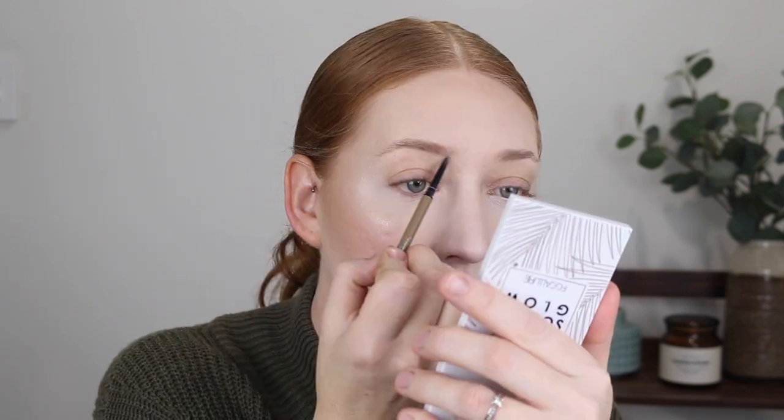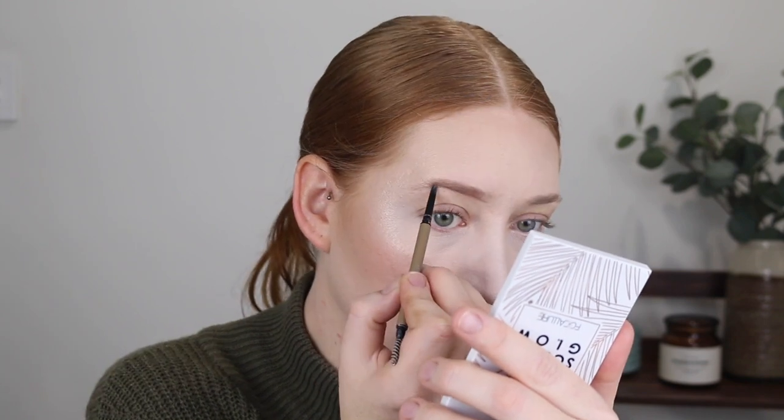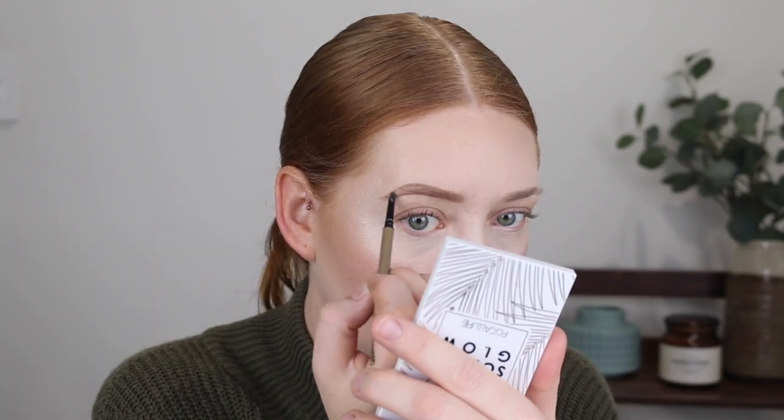For brows I'm using my usual at the moment — the Maybelline Brow Ultra Slim Pencil and also the Brow Fast Sculpt Gel. Oh my god I need to get my brows waxed so badly. I find them so hard to fill in when they're not tamed — this one is so much thicker. Concealer helped a little bit but there's no fixing these; they need some serious attention by a professional.